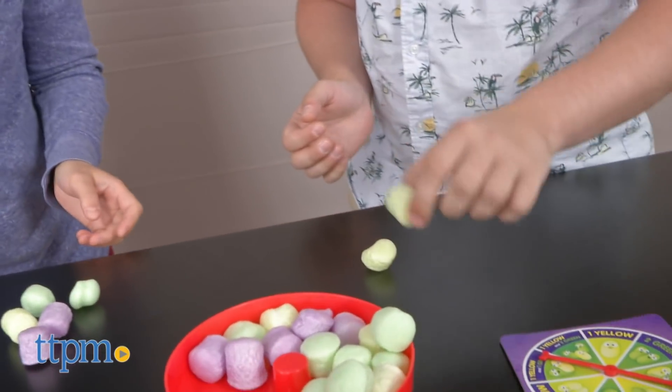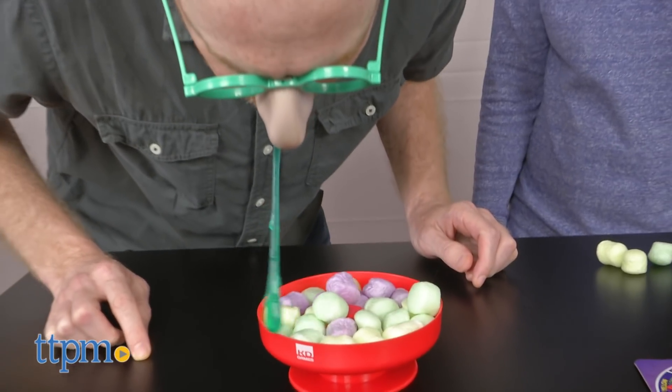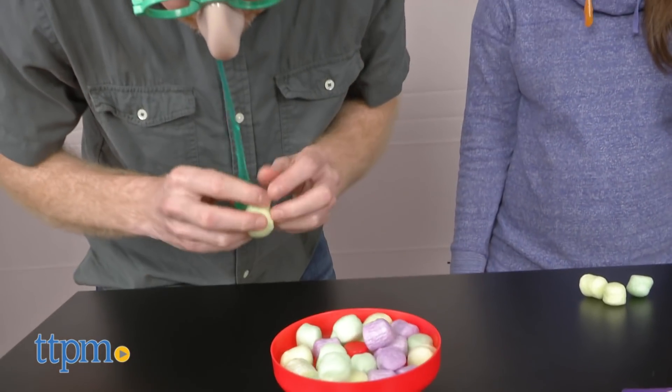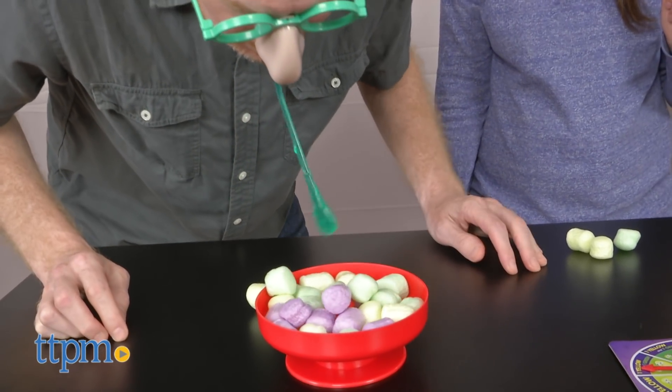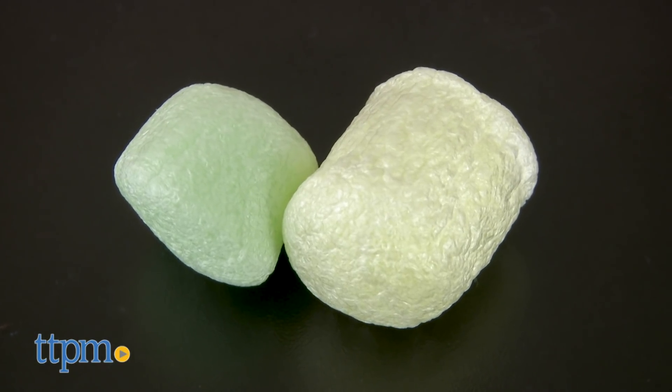Plus, the snot actually works really well picking up the boogers. There's actually a bit of skill involved. Also, the timer bowl makes play much more intense and fun. One thing to note is that the yellow and green boogers look very similar, so it's hard to tell them apart.